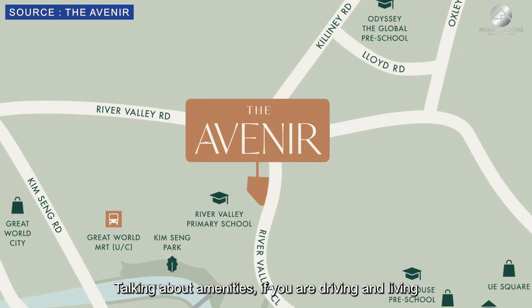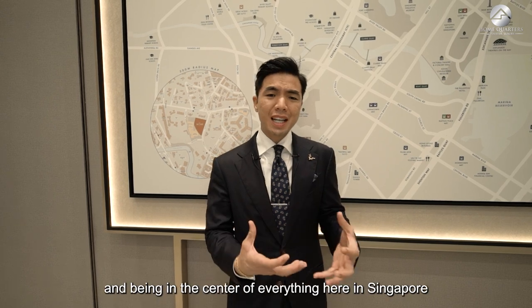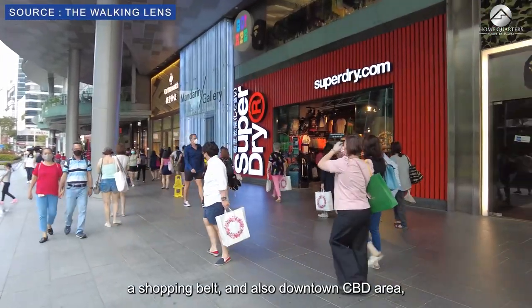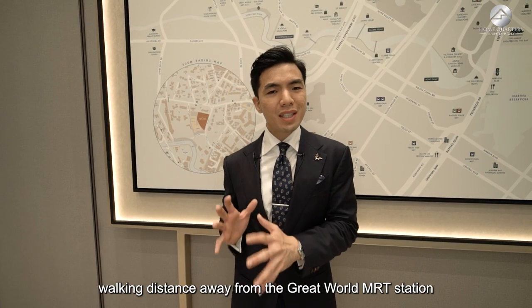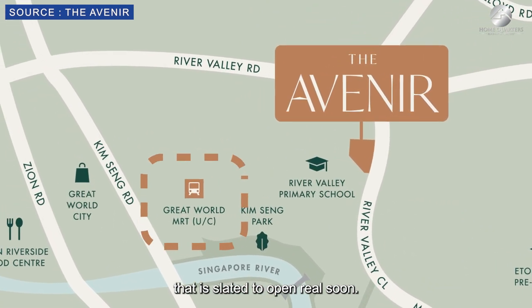Talking about amenities for drivers, the CTE is in close proximity. Being in the center of Singapore, you are just 5 minutes' drive from Orchard Road shopping belt, the downtown CBD, Raffles and City Hall. For public transport, you are walking distance from the Great World MRT station, which is slated to open soon.